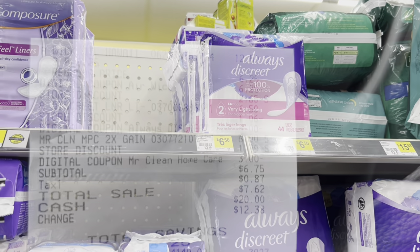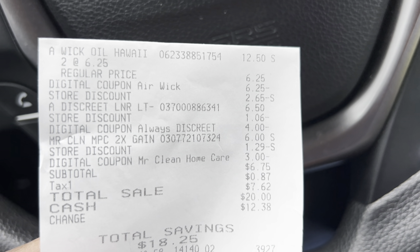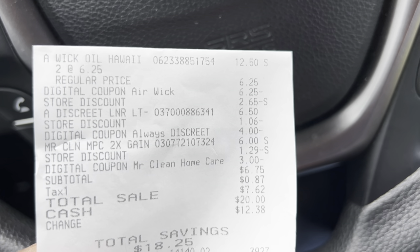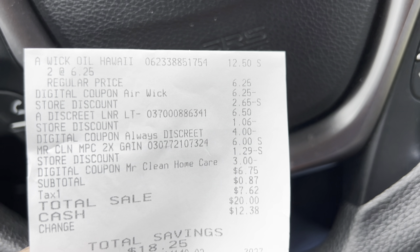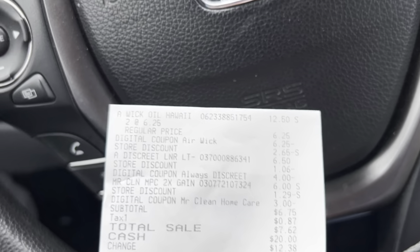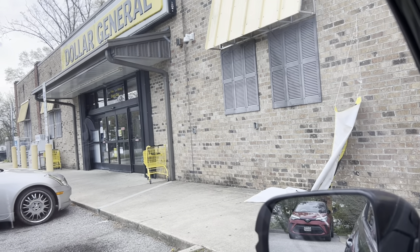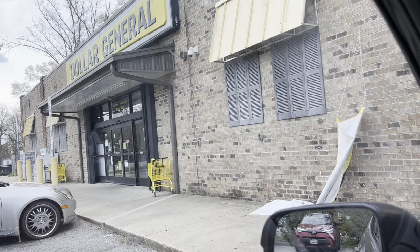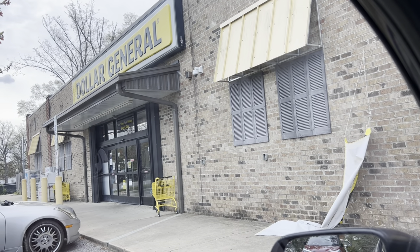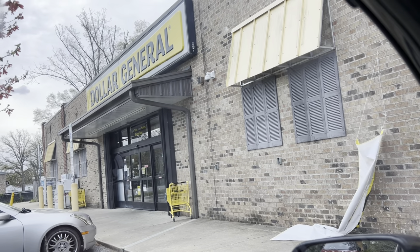No audio again, so here's my receipt for that last transaction: two Air Wick twin oil refills at six twenty-five each with the buy-one-get-one-free digital taking off six twenty-five, the Always Discreet liner at six fifty with the four dollar digital, and Mr. Clean at six dollars with the three dollar digital. That left my cost at six seventy-five and I saved a total of eighteen dollars and thirty cents. That's going to be it for this Dollar General haul — I was in early and I'm out early to spend time with my daughter. If you like these deals please duplicate them, and make sure you like, comment, share, and subscribe!